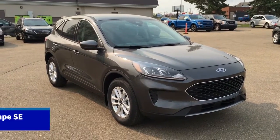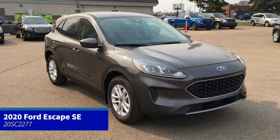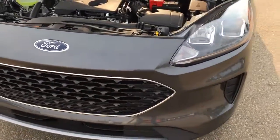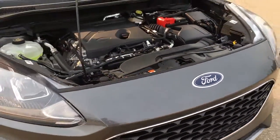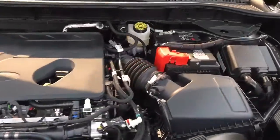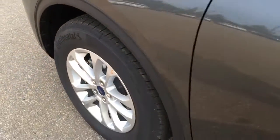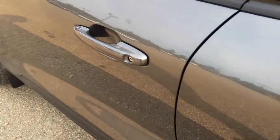In this Freedom Ford quick overview tour, we're looking at the 2020 Ford Escape SE in magnetic metallic. This Escape features a lane-keeping system, a block heater, 1.5-liter EcoBoost engine, 8-speed automatic transmission, 17-inch wheels, remote keyless entry, and is all-wheel drive.